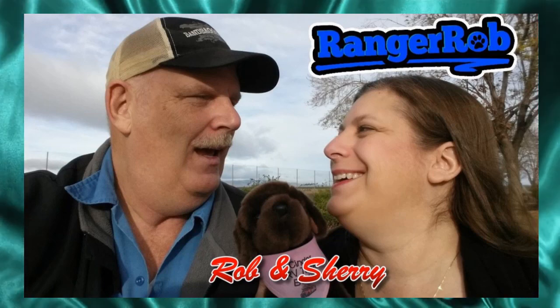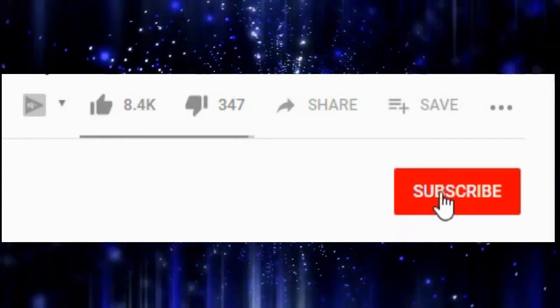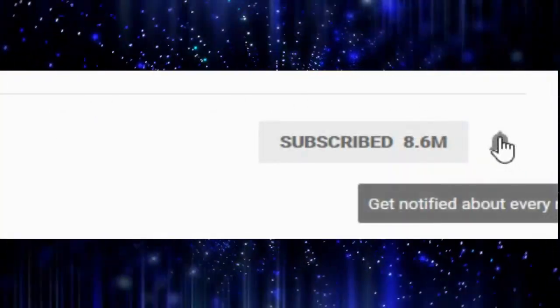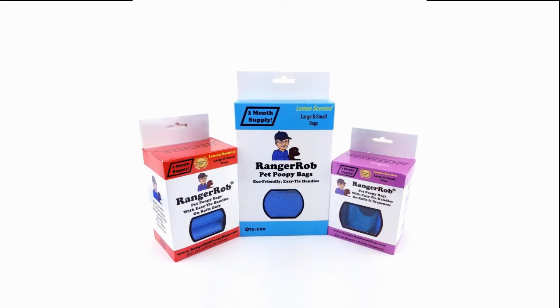Hey, welcome to the Ranger Rob channel with Rob and Sherry. Before we get started, please hit the subscribe button and hit the bell icon to see our future videos. This video is made possible by Ranger Rob Poopy Bags, available on Amazon right now.